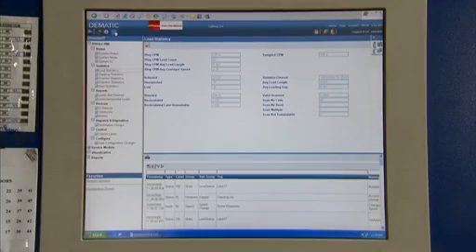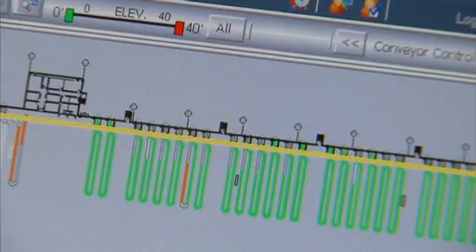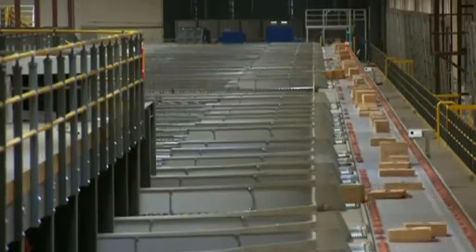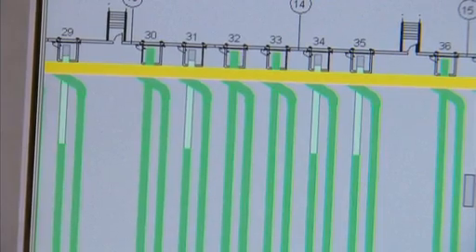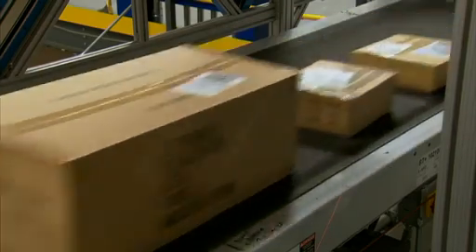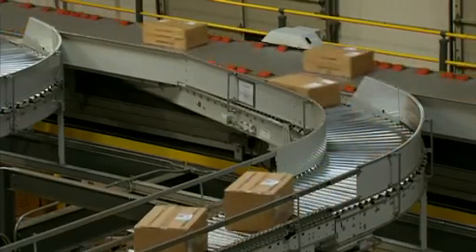A single point user screen provides a control interface to the entire sortation system. It is web-enabled, and technicians have online access to facilitate fast resolution if an issue occurs. System controls monitor throughput activity and make speed adjustments automatically — no need to operate at full speed all day long. You can match the speed of the sorter to the actual throughput activity.